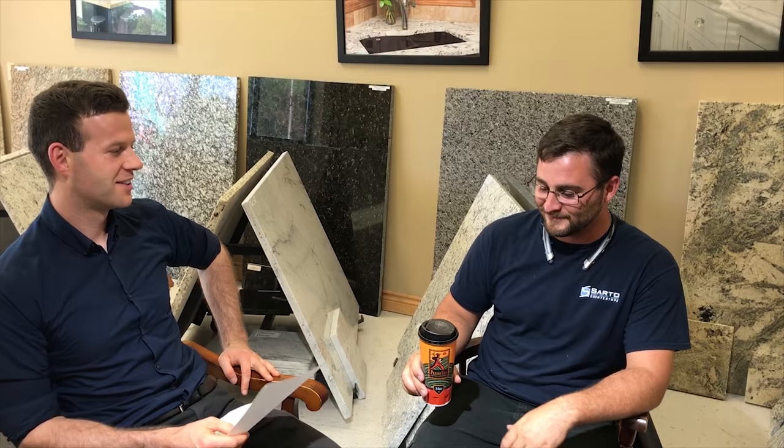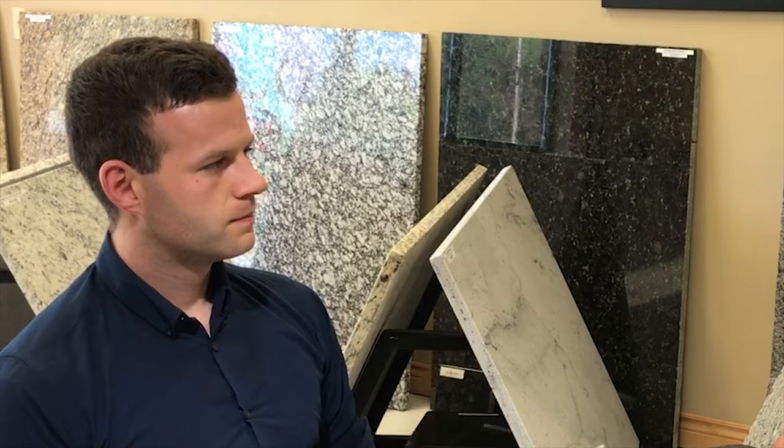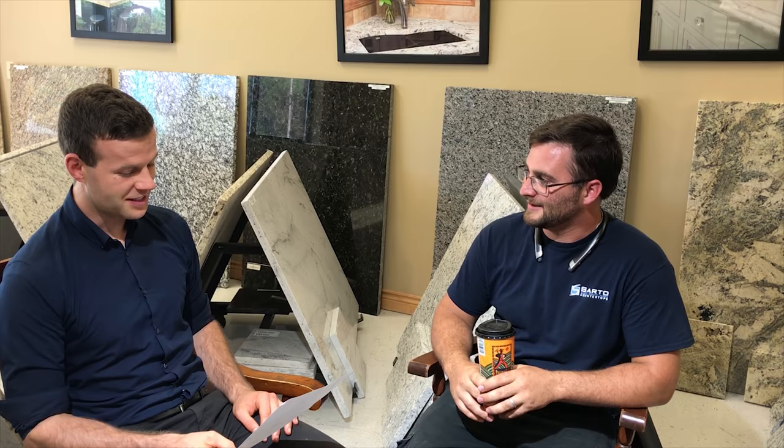Does quartz or granite fade over time? Granite definitely does not fade — it's a stone that's probably been around for a thousand, two thousand years. Quartz, because of that resin, can fade in direct sunlight. To reassure everyone: most windows in a house that's 20 years old have a UV guard, so even though you get sunlight through the windows, you don't get the ultraviolet rays that will fade quartz. But if you leave quartz outside or do an outdoor kitchen, it's going to be a completely different color in a year or two. If you're doing an outdoor kitchen, stick with granite.